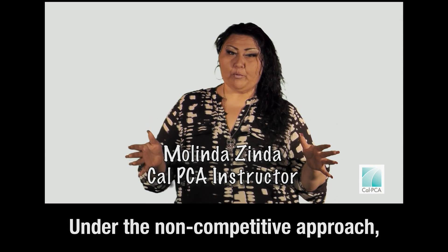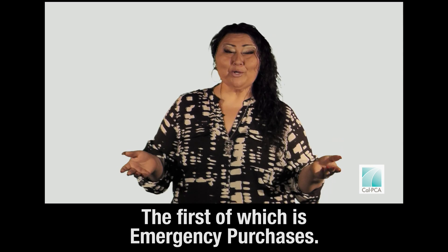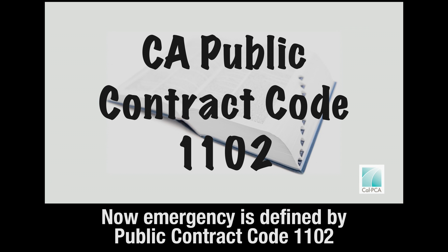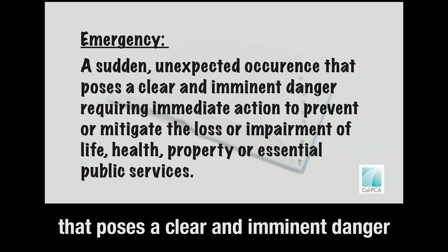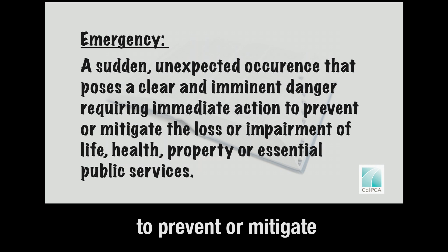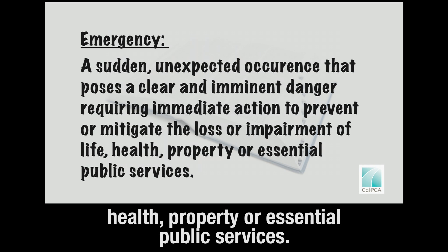Under the non-competitive approach you will find two different methods, the first of which is emergency purchases. Emergency is defined by Public Contract Code 1102 as a sudden, unexpected occurrence that poses a clear and imminent danger requiring immediate action to prevent or mitigate the loss or impairment of life, health, property, or essential public services.